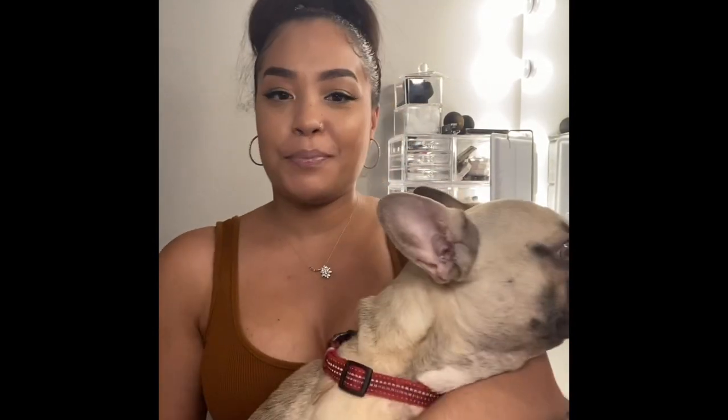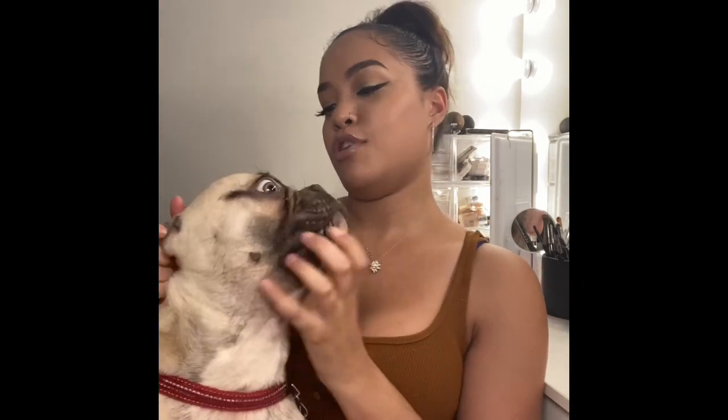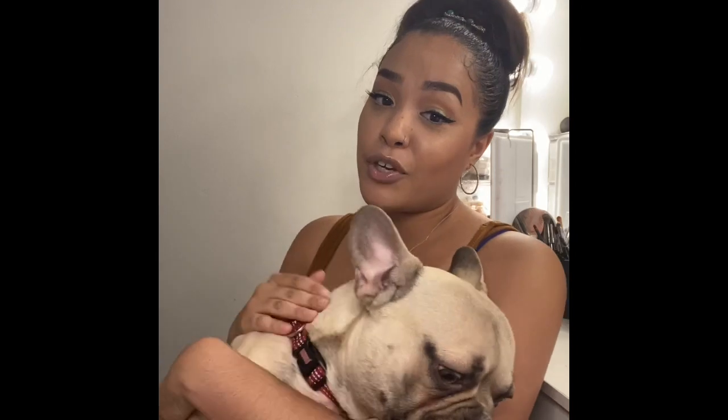Today we have a special guest — Rubble, my eight-month-old French Bulldog. He's the youngest of my pack of three dogs. I get a lot of questions about Rubble when we go out, or from people who know I have a French Bulldog — how is it having one, do I love it? French Bulldogs are very trendy right now, so a lot of people are naturally curious. Owning a French Bulldog is different from owning any other dog.